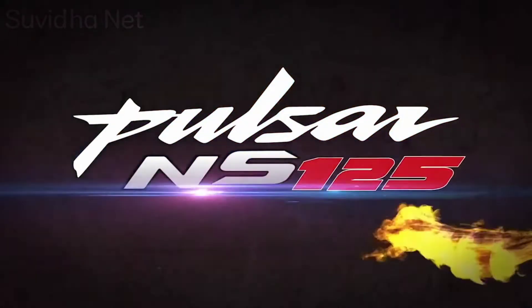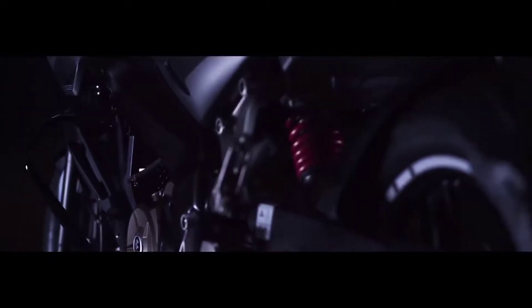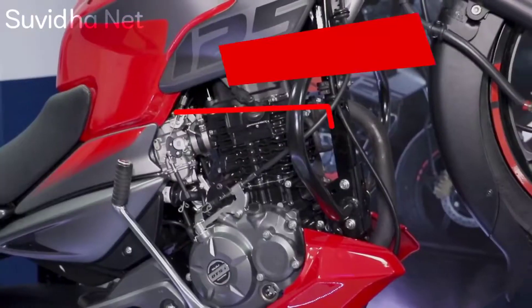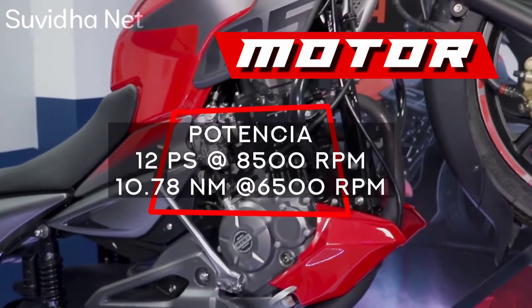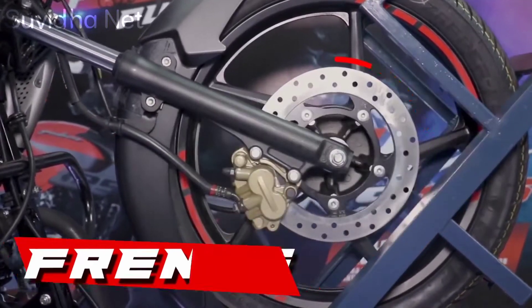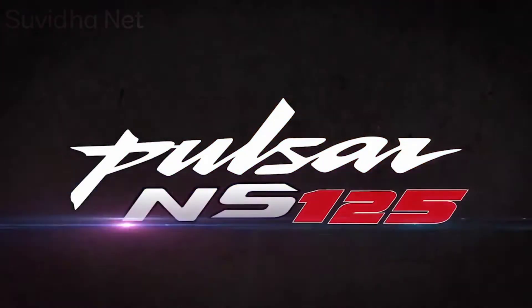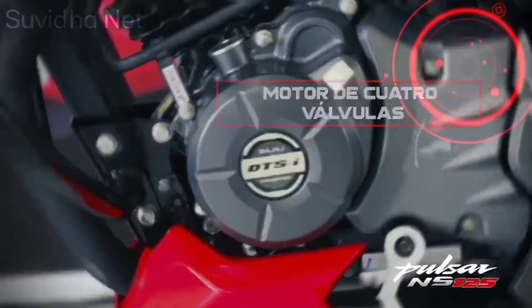The tyres are supplied by MRF. This bike's mileage is 60 km per litre, meaning you get both the Pulsar experience and great mileage from the 125 series. The ex-showroom price is 93,818 rupees, and the on-road price comes to approximately one lakh rupees, giving you a great combination of power and mileage.